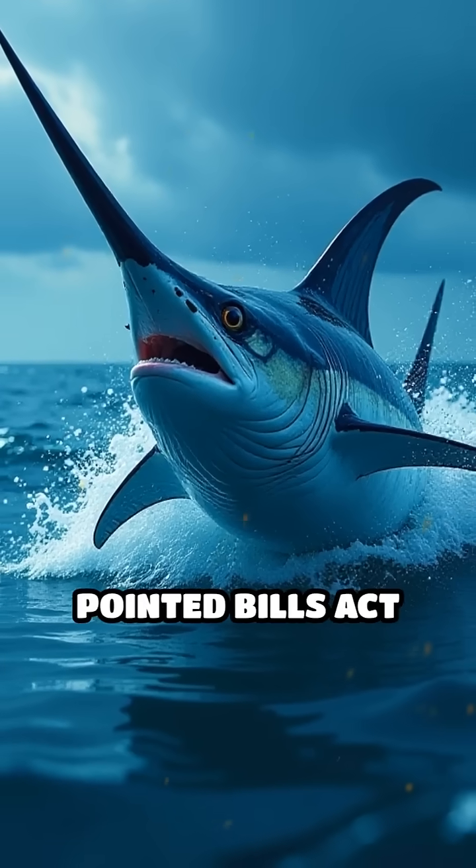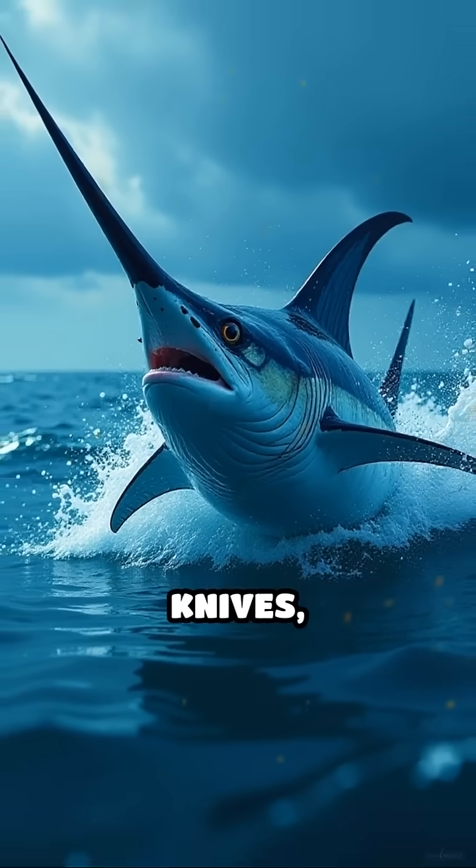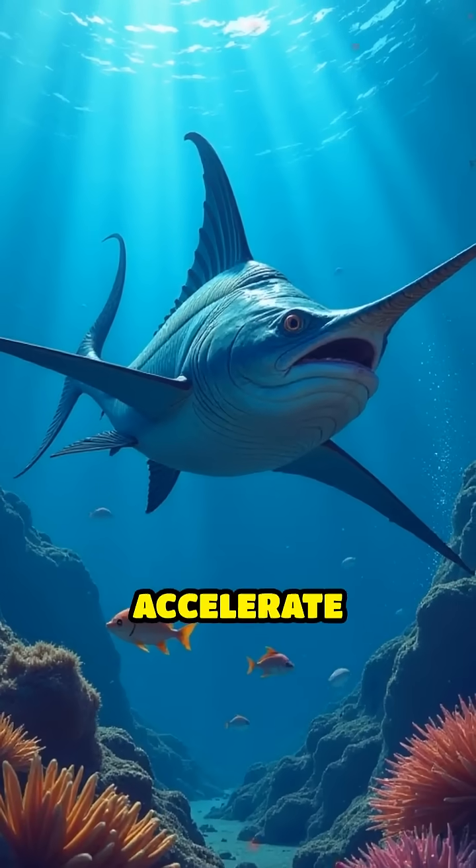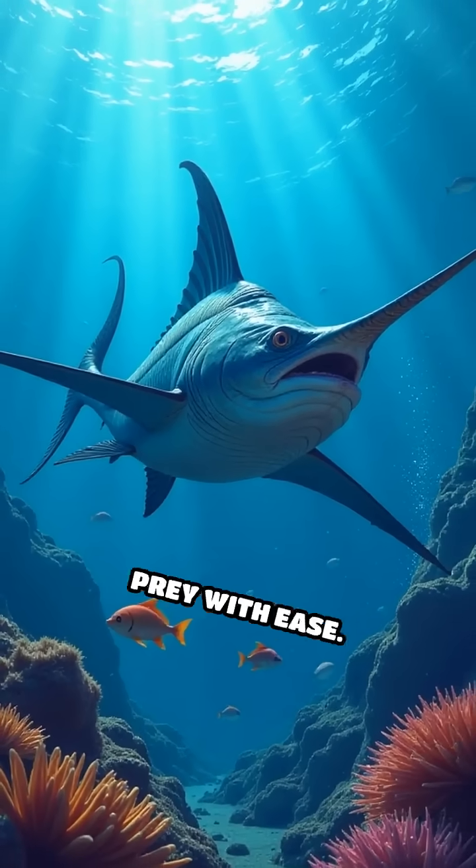Their sharp, pointed bills act like underwater knives, cutting through water like a torpedo. This combination lets them accelerate quickly and chase down prey with ease.